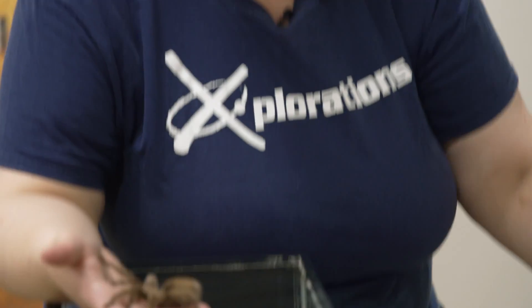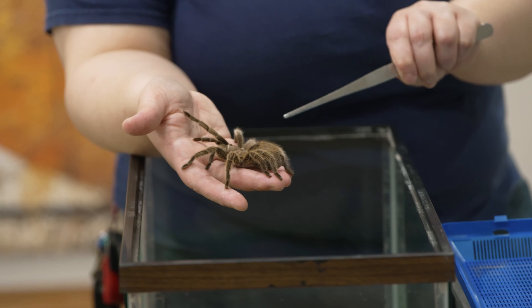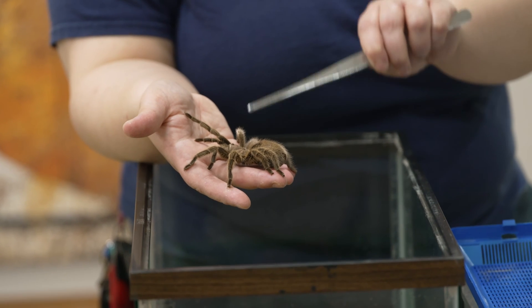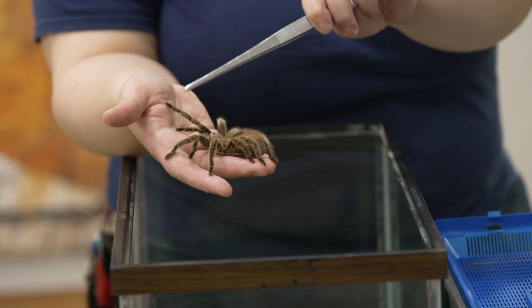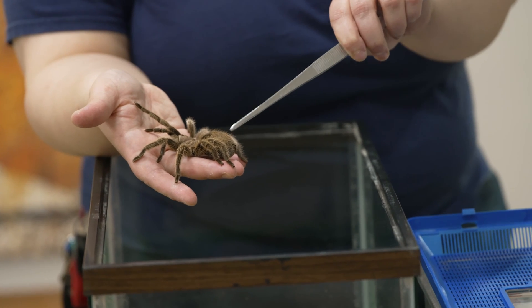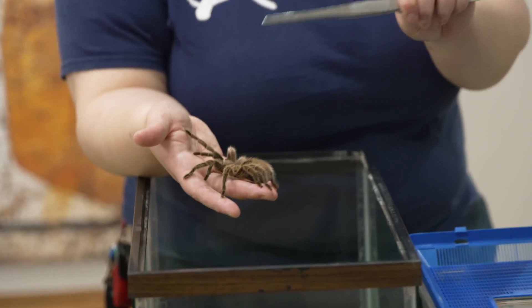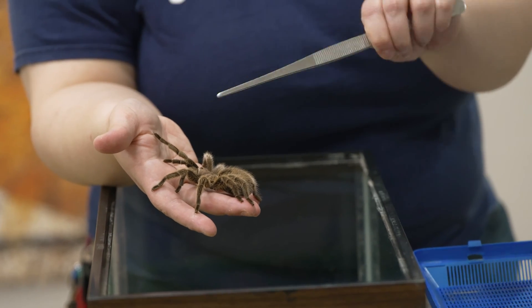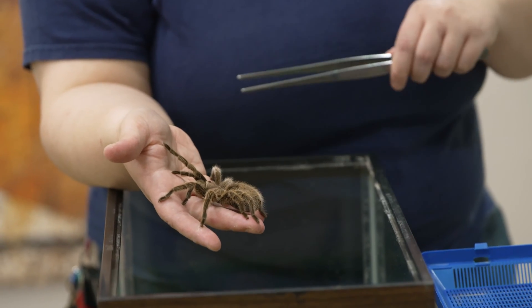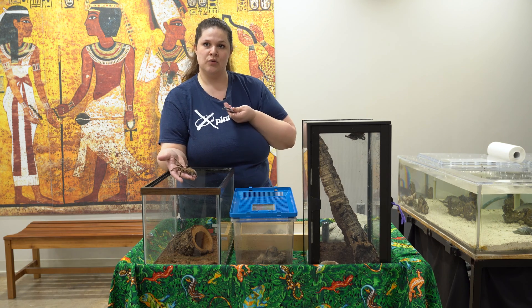She has eight legs, but if you didn't know that and you just had to count on your own, you would think they had ten legs — because they have these two little appendages that look like legs but are not. They're called pedipalps. If you look at the front, this piece and this piece are pedipalps. They act like extensions of her mouth to help bring prey towards her.